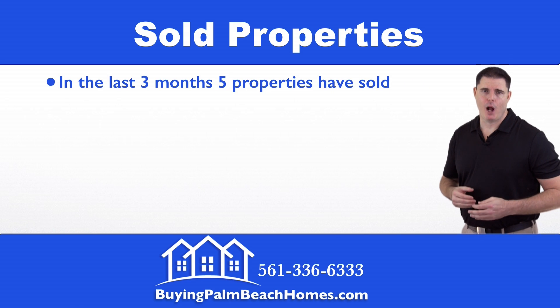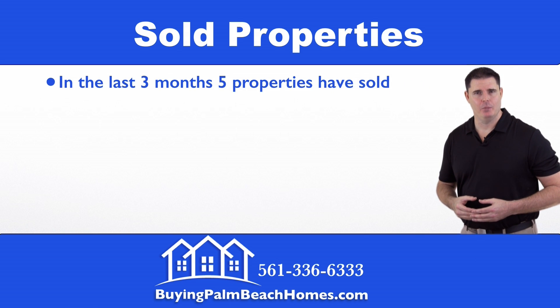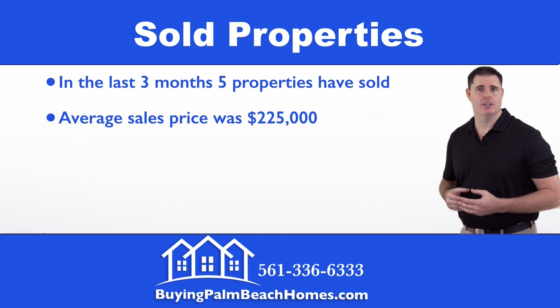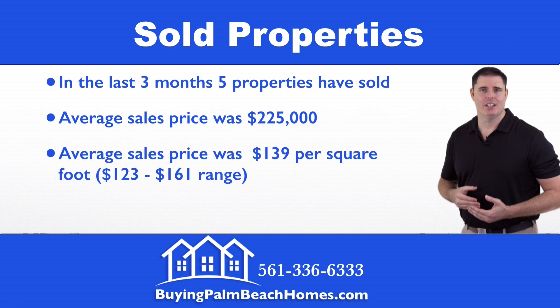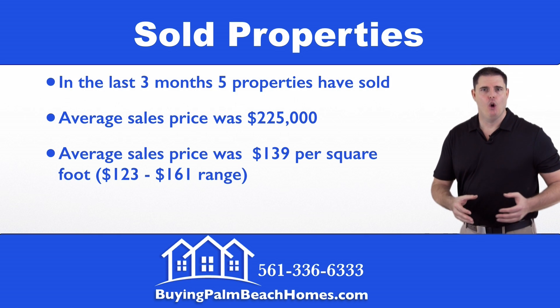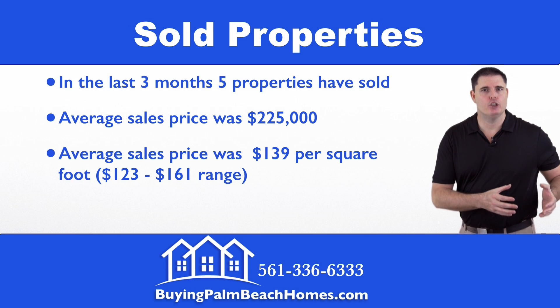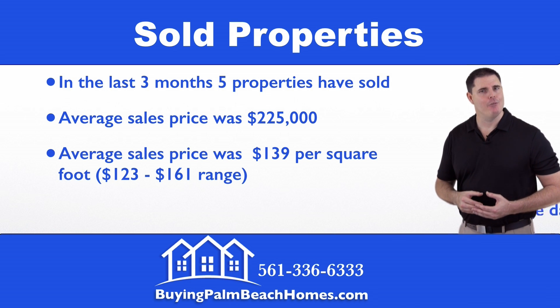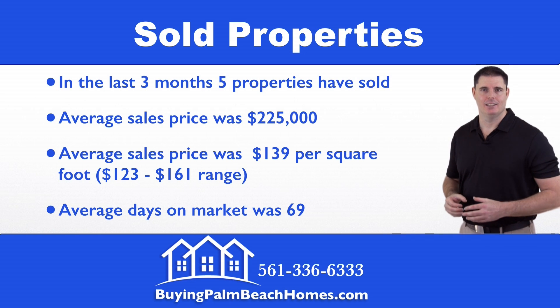Next we'll take a look at the sold properties in the last three months. Five properties have sold within this community. The average sales price was $225,000. The average sales price per square foot came in at $139, with a range from $123 per square foot on the low end up to $161 per square foot. The average days on market came in at 69 days.